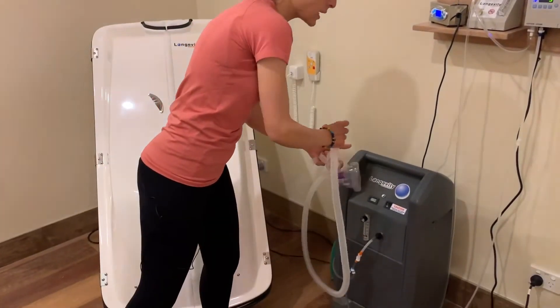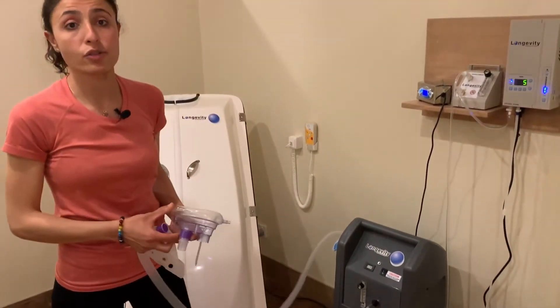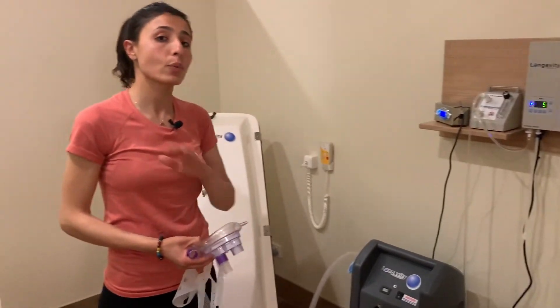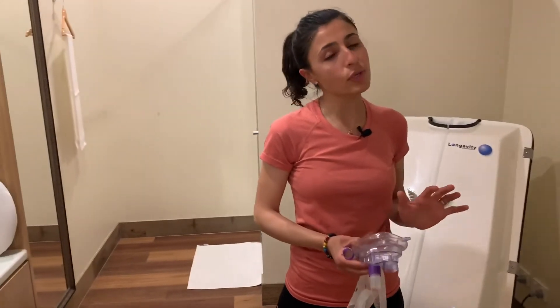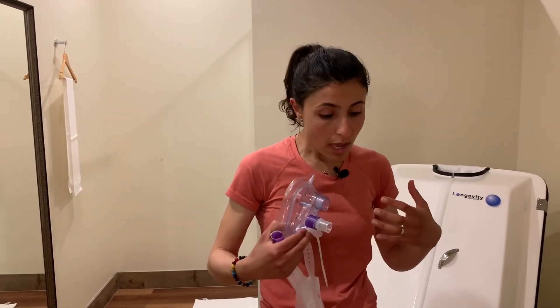Some people who are unable to exercise would really benefit from this wellness program. A session in our ozone sauna usually lasts for 20 to 30 minutes, and it all depends on how used to ozone you are. At the beginning it would be a shorter session, and over time we aim to increase the session length.